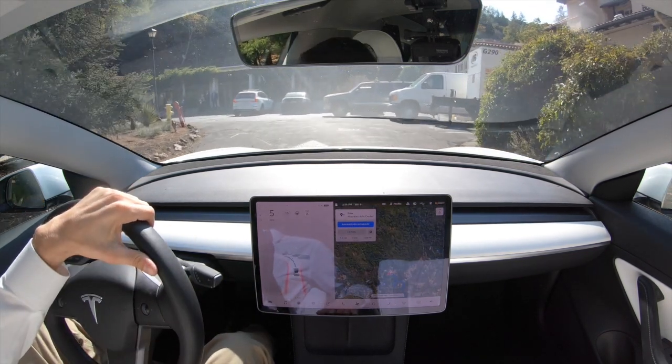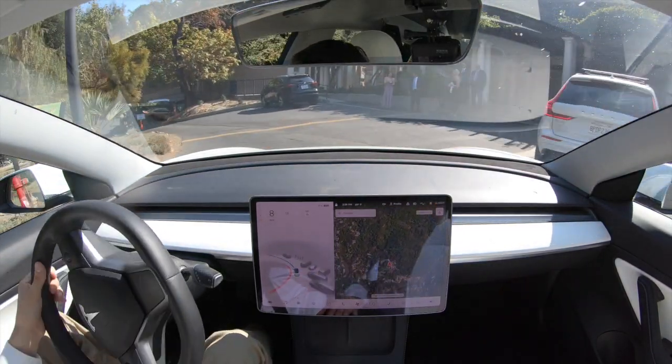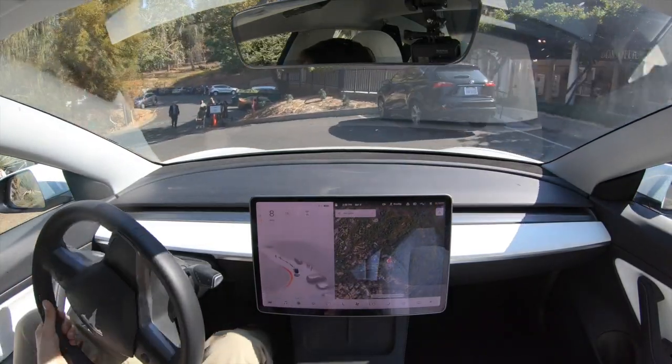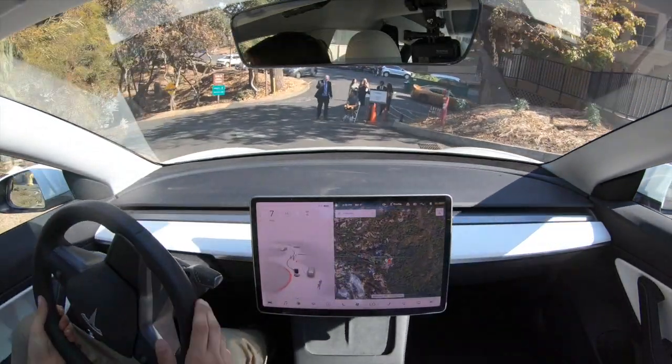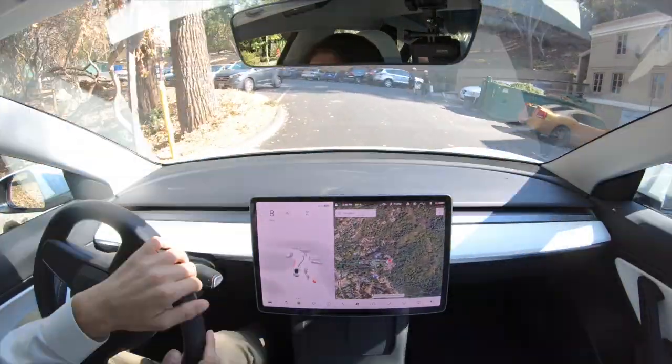Thank you so much for tuning in to today's video and coming with me on my way to this wedding with FSD 10.1. If you like this video, make sure to subscribe and like it. Feel free to support us on Patreon and we'll see you next time — thank you and goodbye!